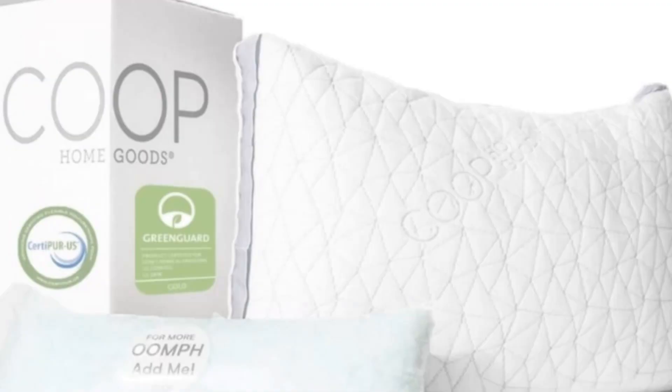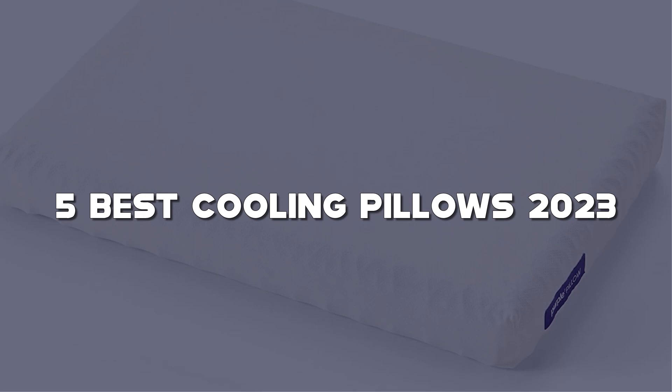Today I have come up with a list of the top 5 best cooling pillows of 2023 on Amazon in the market that are worth buying. So let's get started.